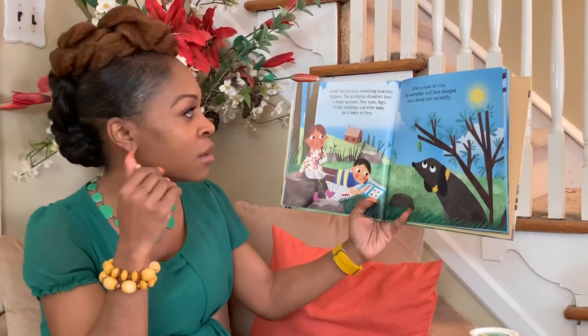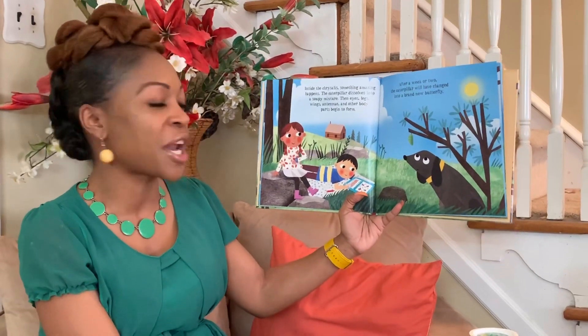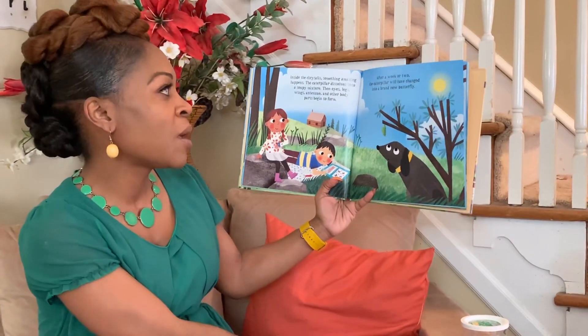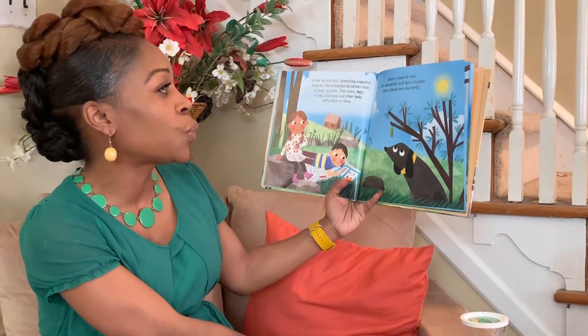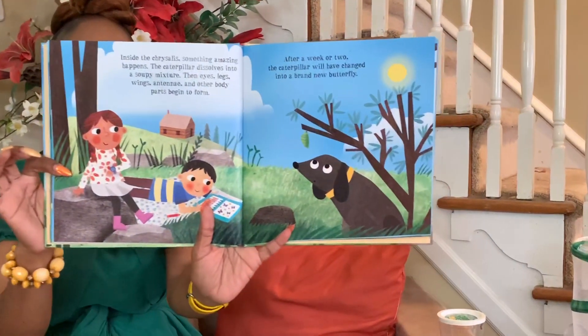Then the eyes, the legs, the wings, the antennae, and other body parts begin to form. After a week or two, the caterpillar will have changed into a brand new butterfly.